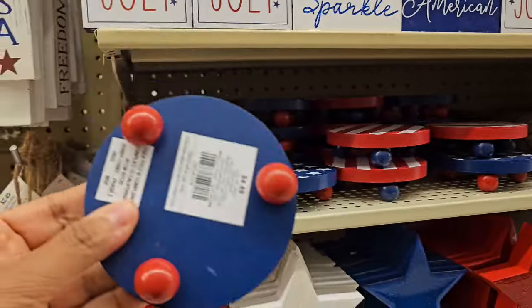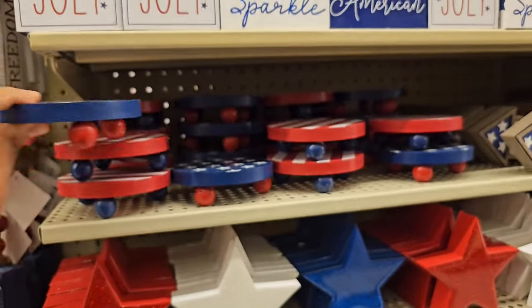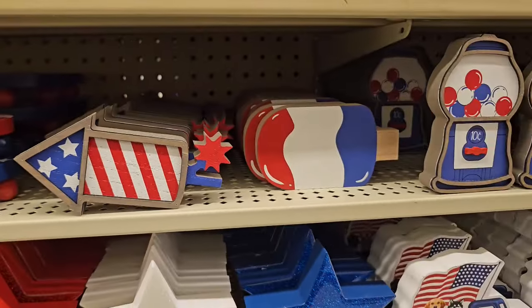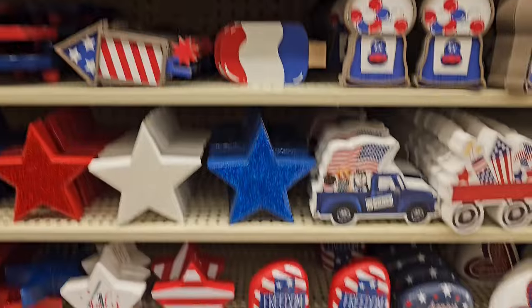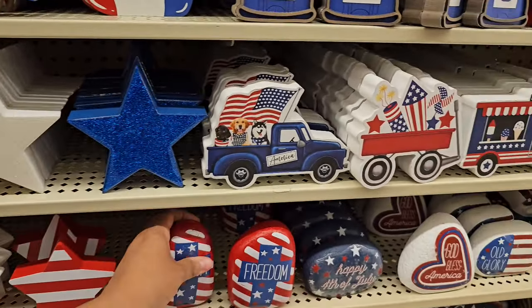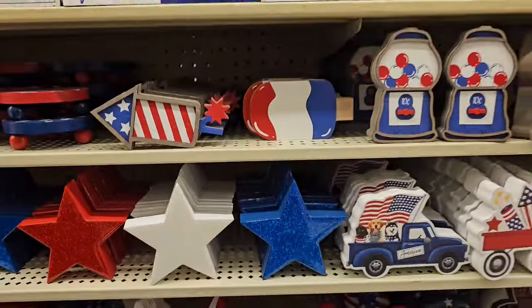This is kind of funny — these are $4, $4.50? Popsicle and firework wooden ones. Rocks — I'll just go paint my own rock for five bucks. They should be a dollar.